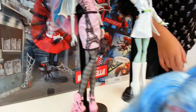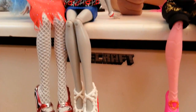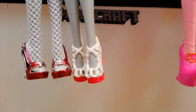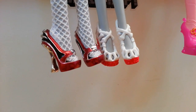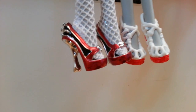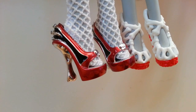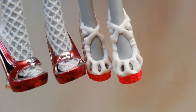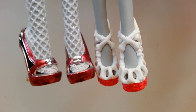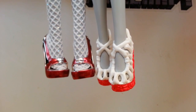Then we have two more Ghoulias — we have the Dawn of the Dance and the Ghouls Night Out. Both of their shoes are awesome. The Dawn of the Dance has metallic heels which look awesome, and they have little Monster High skulette heads on them. The Ghouls Night Out Ghoulia has awesome shoes because they have tons of bones on them and the heels look like brains.